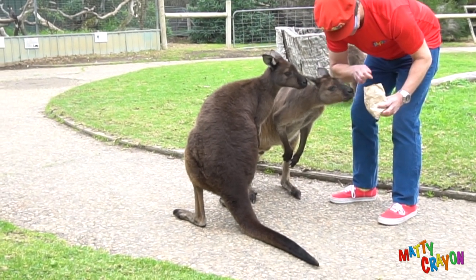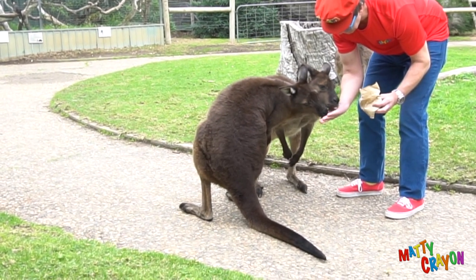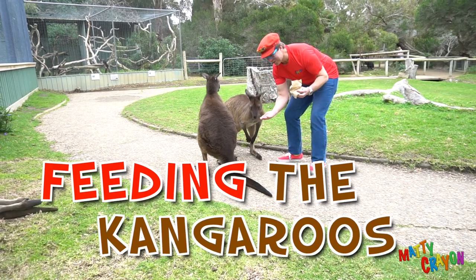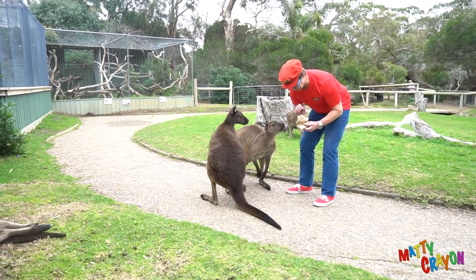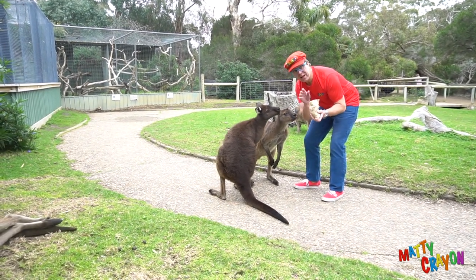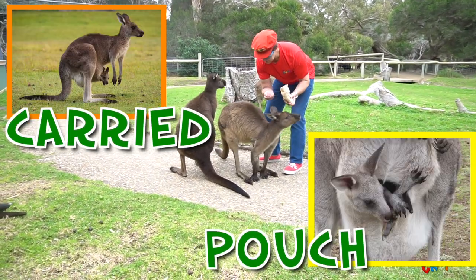You'd like that, don't you? Here we go, here's some more. Feeding the kangaroos — that's cute! These are kangaroos. The kangaroo is a marsupial. A marsupial has a pouch, and the babies are carried in a pouch.